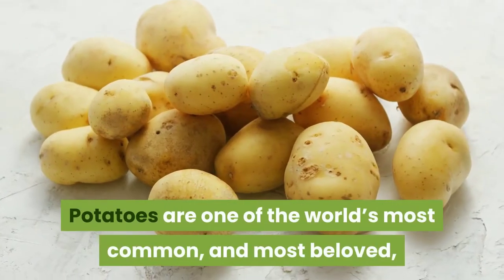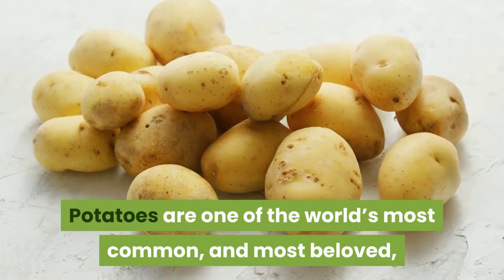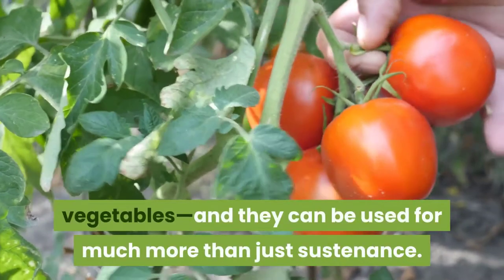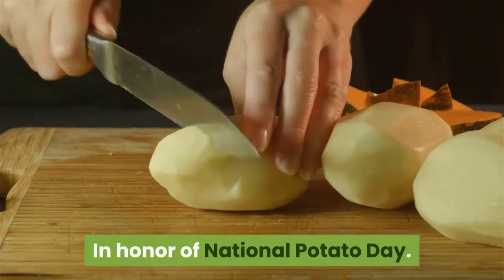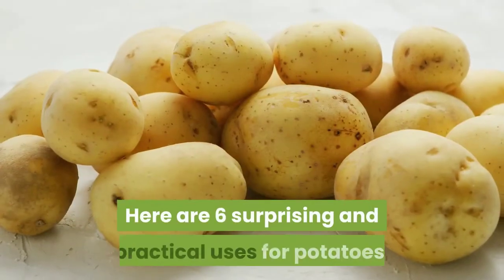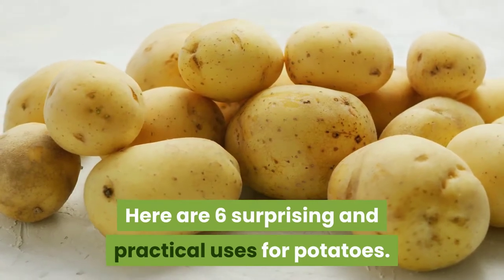Potatoes are one of the world's most common and most beloved vegetables, and they can be used for much more than just sustenance. In honor of National Potato Day, here are six surprising and practical uses for potatoes.